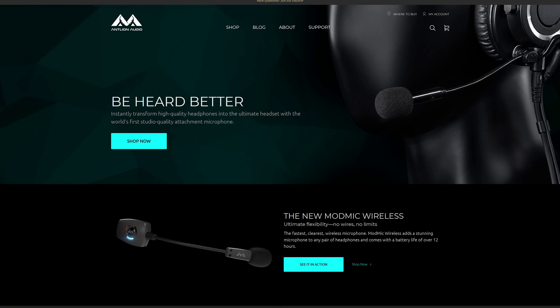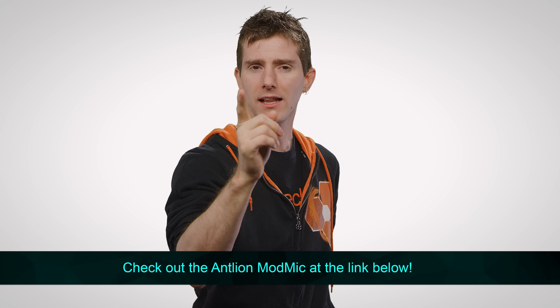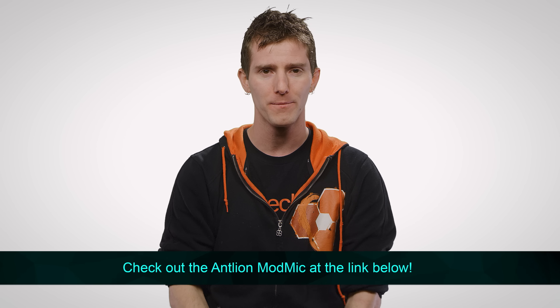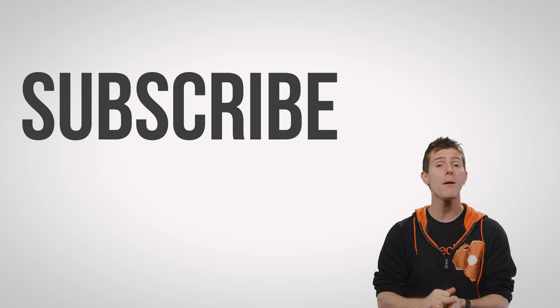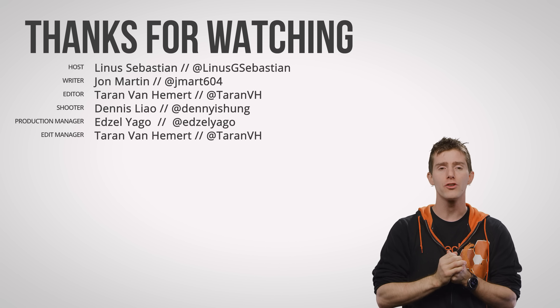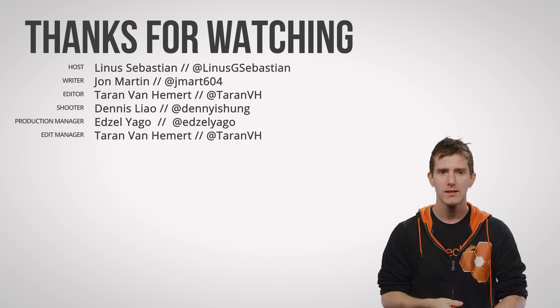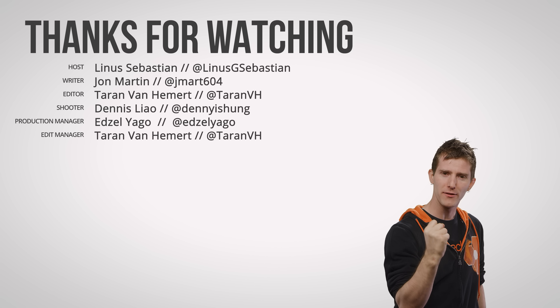It's cross-platform compatible, so it'll work with PC, Windows, Mac, and PS4. You can check it out at LMG.gg/wireless-mod-mic — we'll have that linked below. Thanks for watching, guys. Like, dislike, check out our other videos, leave a comment with video suggestions, and don't forget to subscribe.